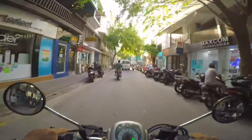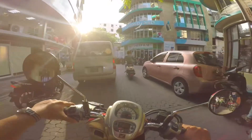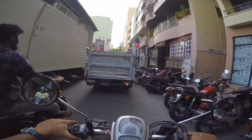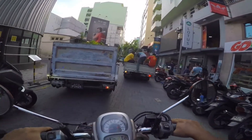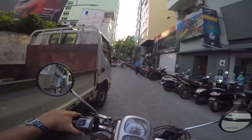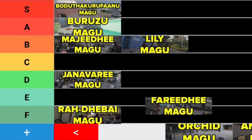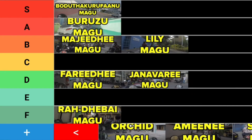Okay, coming to Faridhi Magu now. Faridhi Magu used to be good until they changed the upcoming road — they switched around the one-way, so it's coming towards here, and that in itself has created a whole lot of traffic jams here. It used to be good, but now it's not as pleasant as I remember. So Faridhi Magu, I'll place it at a D tier.